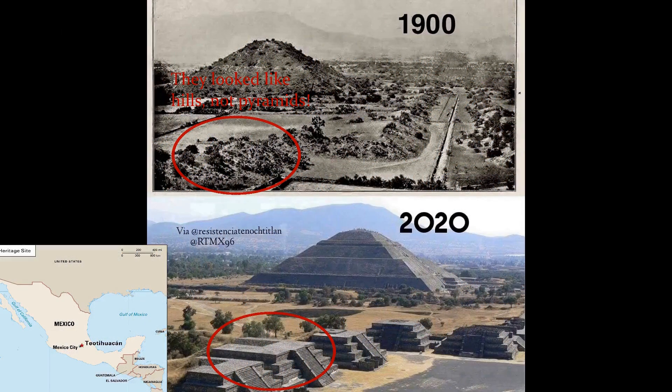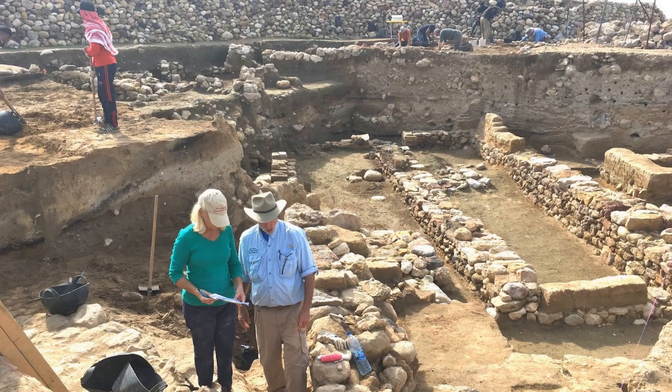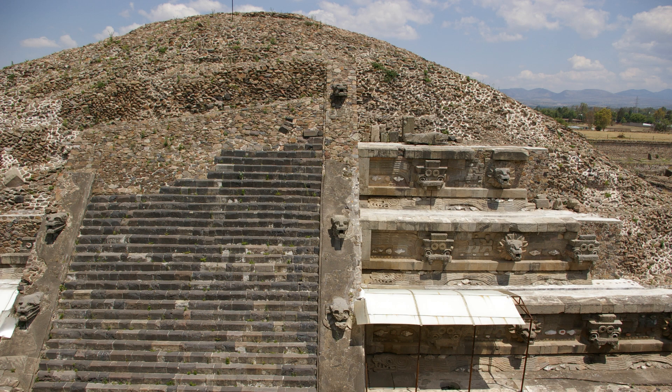The Teotihuacan pyramid complex near Mexico City is another case of pyramids having been completely buried when they were discovered. It is clear that the dirt was deposited over the structure in a catastrophic way, which left the ruins only partially intact and scattered debris all around. Another theory about the deposition of soil over these structures is that over time, wind carried the dirt and placed it on top of the structures. If this were the case, then what caused all the damage?